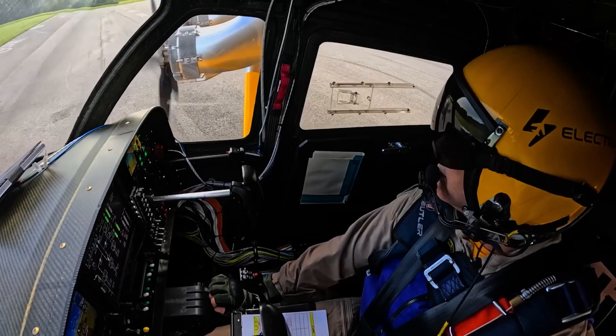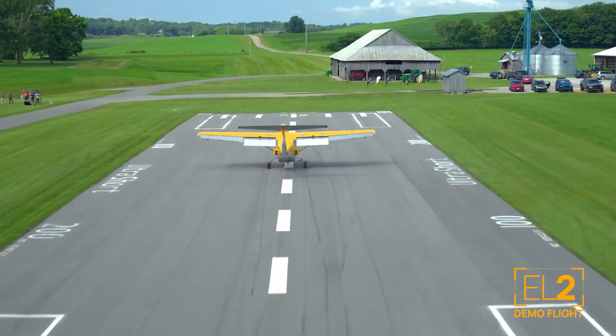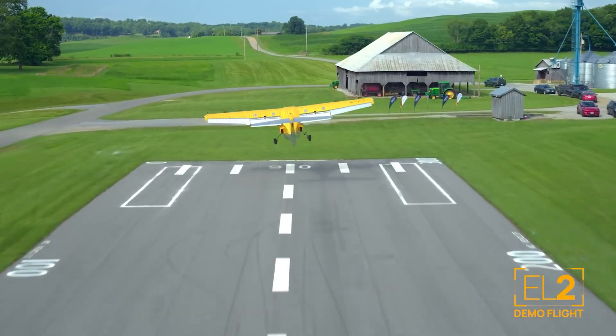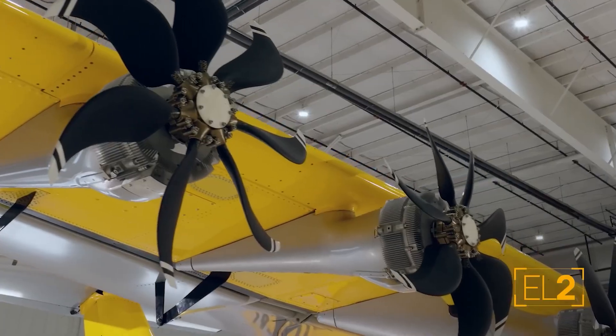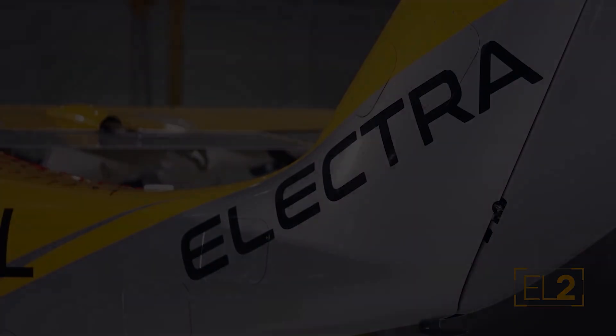Hey everyone and welcome back. Today we're diving into something truly revolutionary that's about to change how we think about air travel. Imagine an aircraft that combines the best of a helicopter with the simplicity of a plane, taking off and landing almost anywhere. Well, stop imagining because it's here — the Electra EL9.